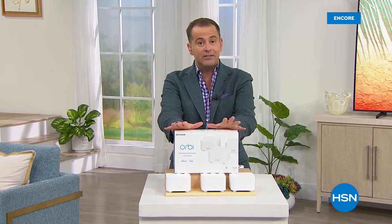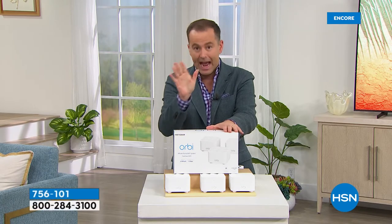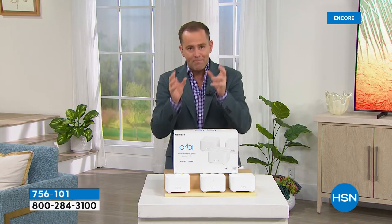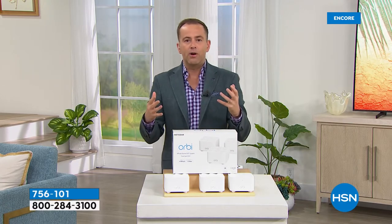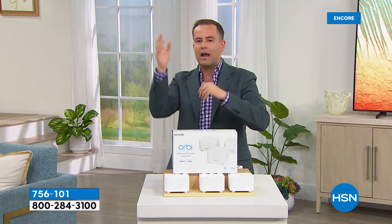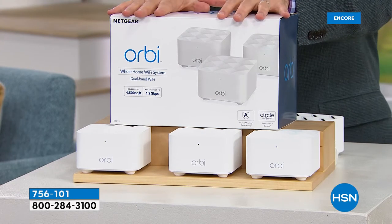This is going to be exciting — a clearance opportunity on the number one name in Wi-Fi: Orbi. Get ready to order. Orbi is the number one name in mesh Wi-Fi. Mesh Wi-Fi is the best way to get Wi-Fi throughout your house — up to 4,500 square feet. With all the gadgets connected — tablets, phones, laptops, smart thermostats, doorbells, video cameras — it all drains the Wi-Fi signal. Orbi gives you blazing fast speeds. These are expensive — they really don't discount.